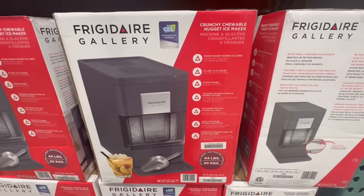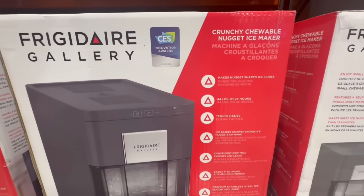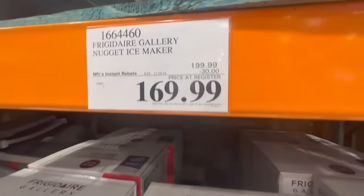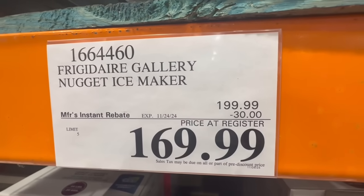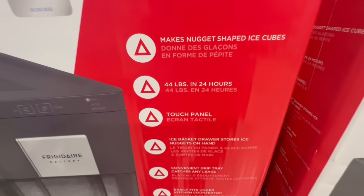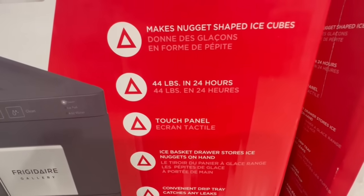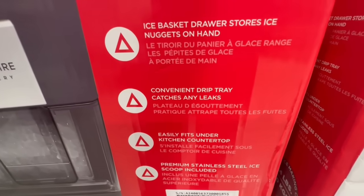Here we have the crunchy chewable nugget ice maker, which I've heard pretty good reviews about. This one makes 44 pounds in 24 hours, so that is a lot of ice. It's $30 off until November 24th, so it usually goes for $200 but right now the price comes down to $170. It has a convenient drip tray that catches any leaks, makes nugget-shaped ice cubes, and the ice basket drawer stores ice nuggets on hand.